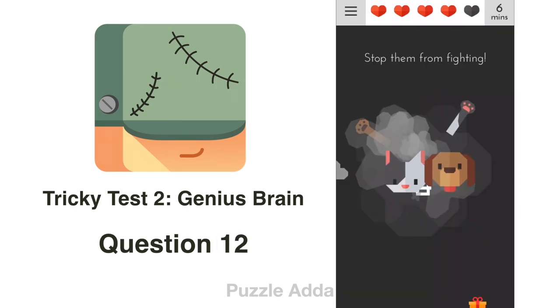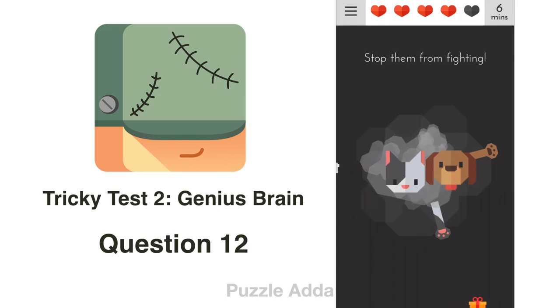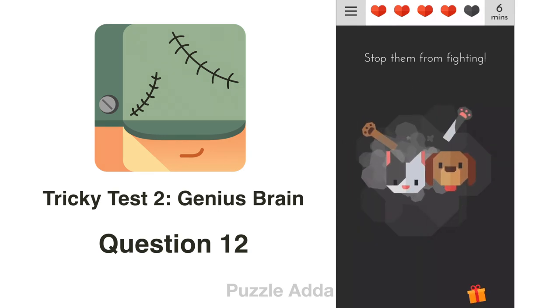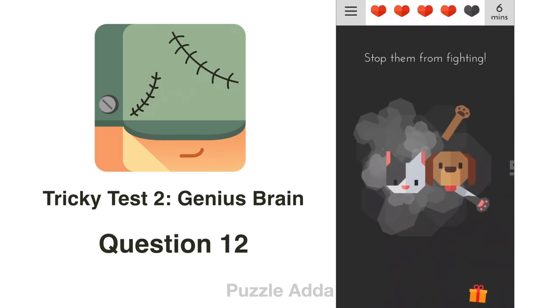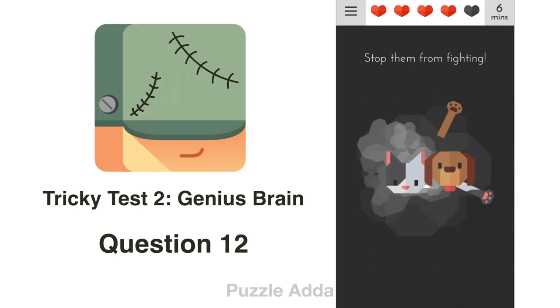Question 12: Stop them from fighting. A cat and a dog are fighting. We will touch both of them and move them apart.